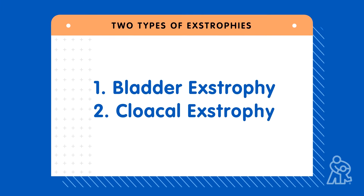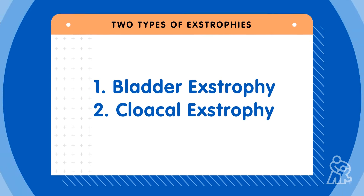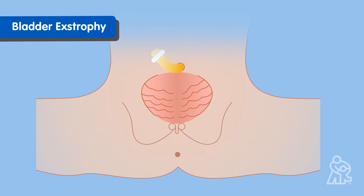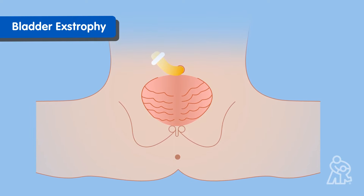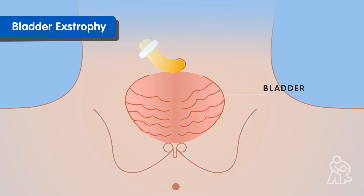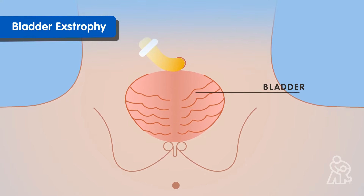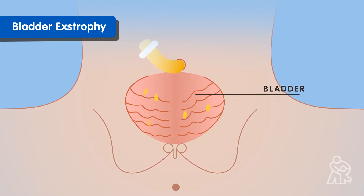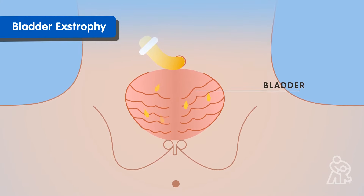Let's start with bladder extrophy, which is when babies are born with their bladder and urethra outside of their abdomen. The bladder is turned inside out. This is caused by the bladder wall turning outward through an opening in the abdominal wall. Since the lining of the bladder is exposed, urine leaks out instead of being held inside.